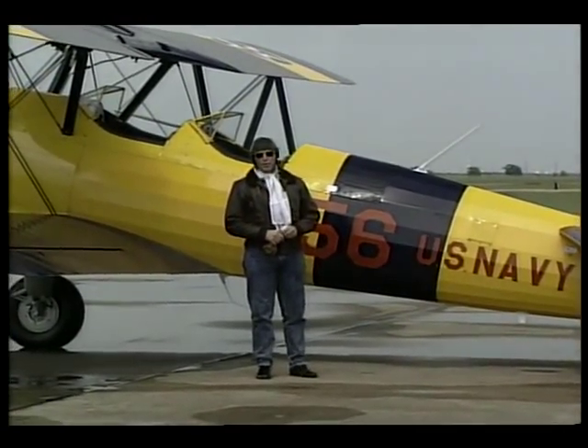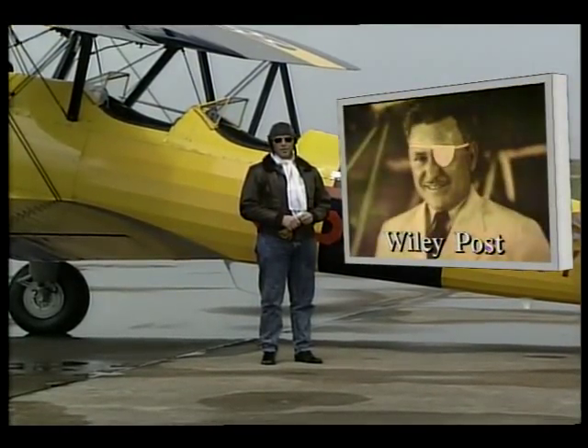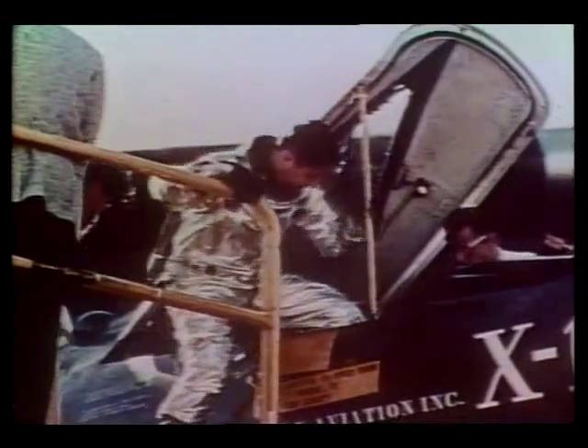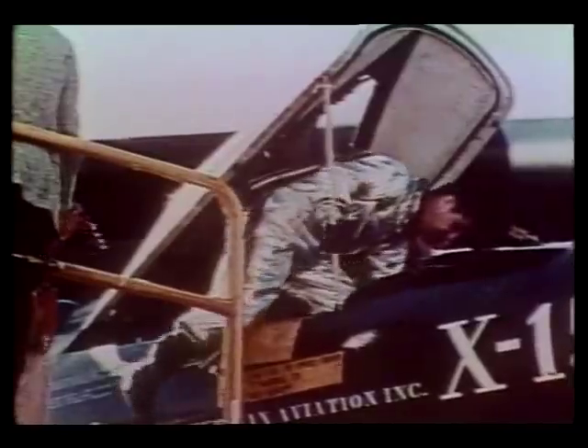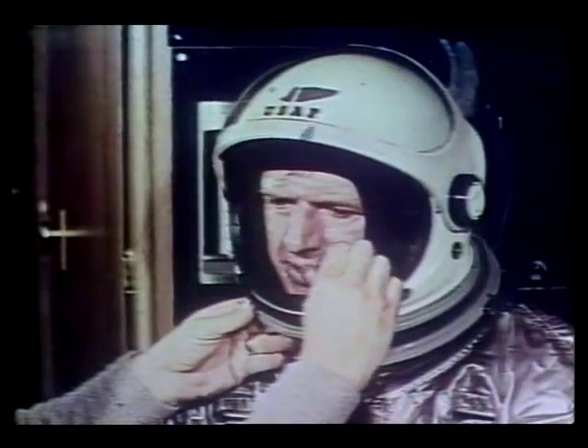But where did pressure suits come from? Aviation pioneers like Wiley Post were among the first to use them, because pilots who wanted to fly at high altitudes had to come up with a way to take their environment with them. Early pressure suits came in all shapes and sizes, and although most of them were stiff and hard to move around in, they laid the foundation for the suits we'd later wear into space.